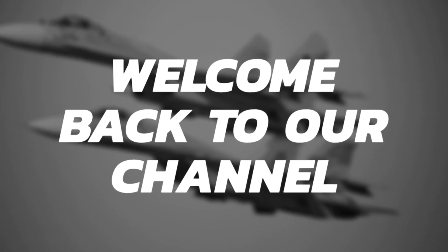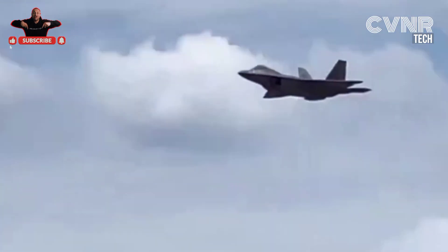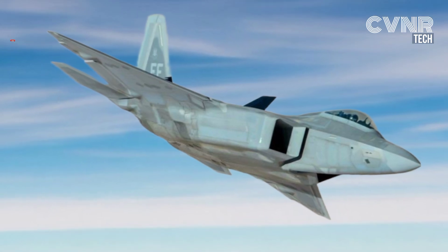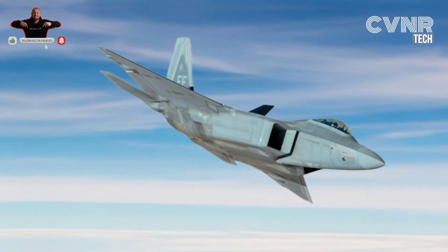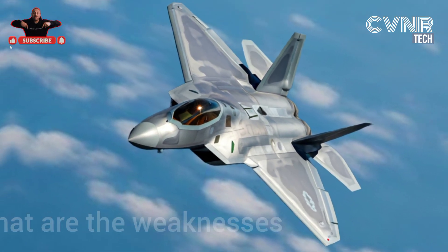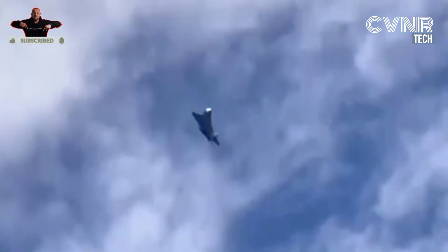Welcome back to our channel. Today, we're diving deep into one of the most advanced fighter jets ever created, the F-22 Raptor. Known for its stealth, agility, and unmatched air superiority, the F-22 is a marvel of modern engineering. But like any technological masterpiece, it isn't without its flaws. So, what are the weaknesses of the F-22? Let's explore.